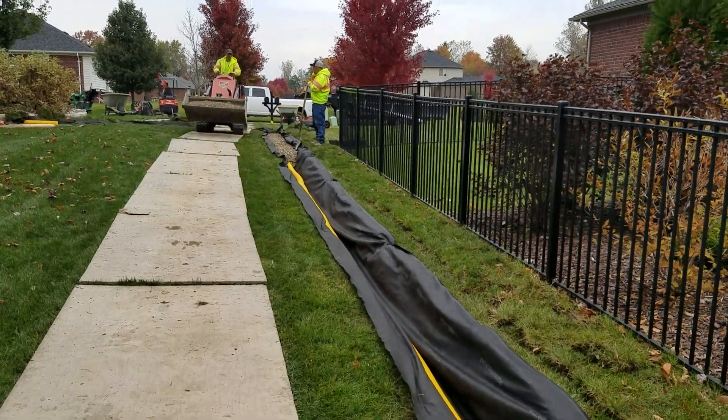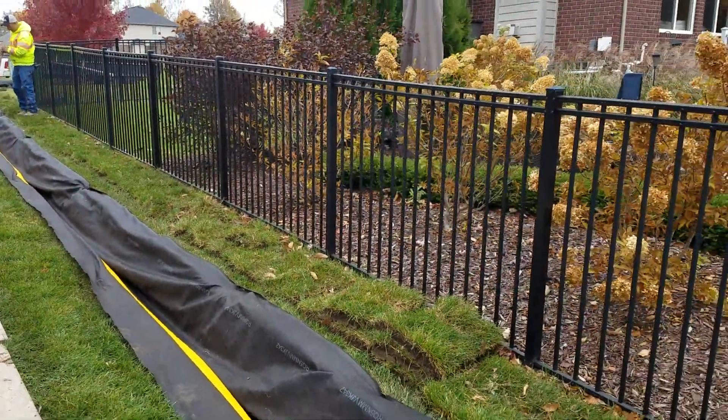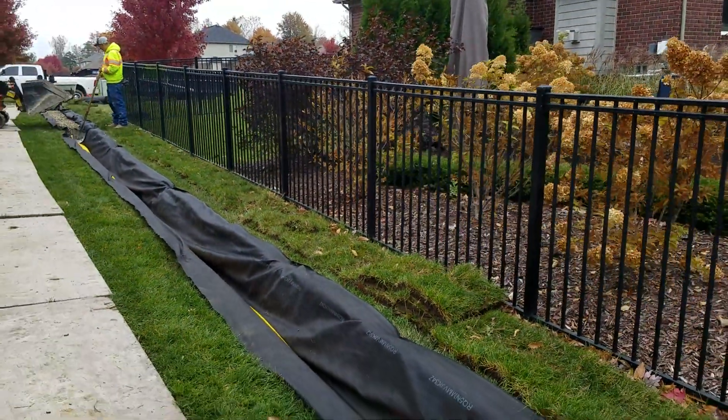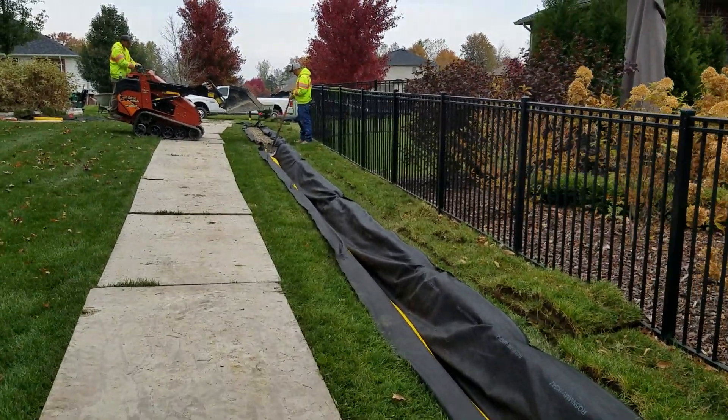You don't want to put that soil back in. You just want to take two and a half inches of sod off the top — take the grass with its root — and it'll grow back over the filter fabric.